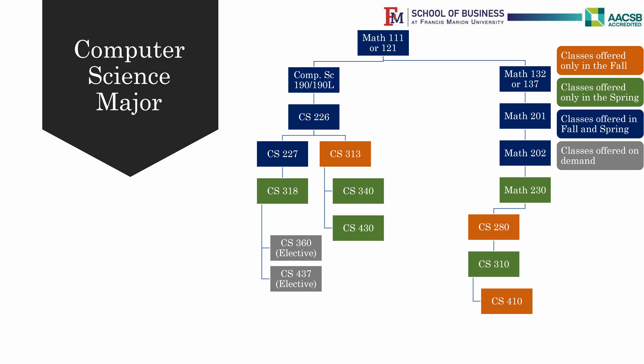Once you have finished CS318 with a C or above, you are eligible to take your two electives: CS360 Computer Graphics and CS437 Artificial Intelligence, which are offered based on demand and resources.